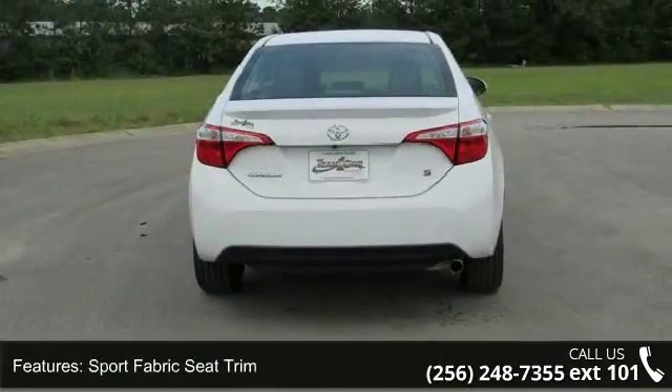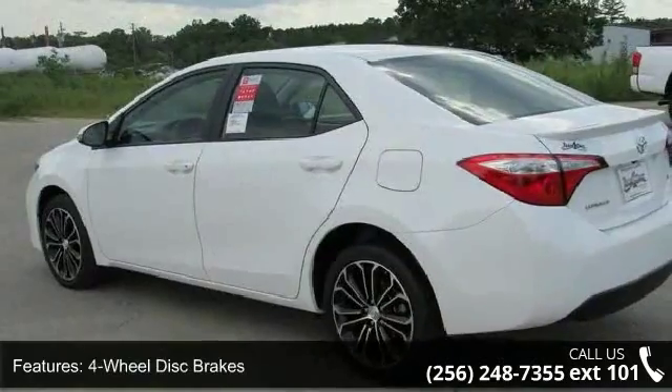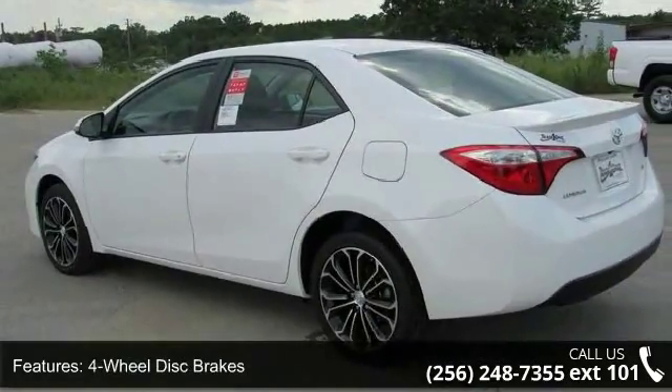Four-wheel disc brakes, six speakers, air conditioning, electronic stability control, front bucket seats, spoiler, and tachometer.